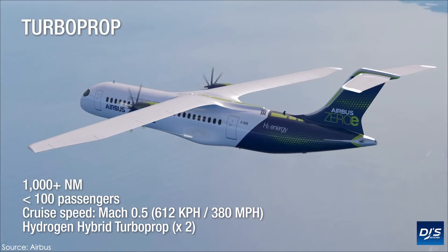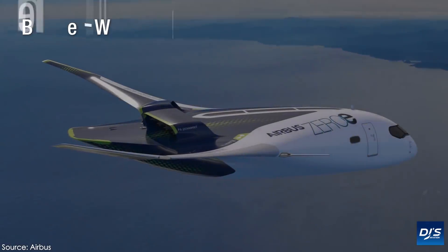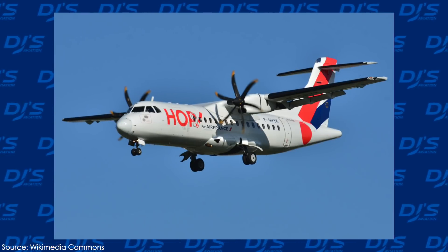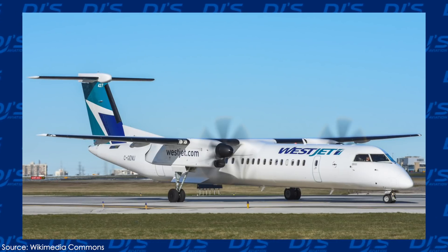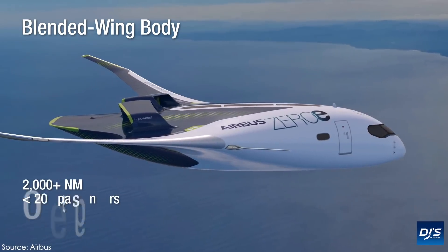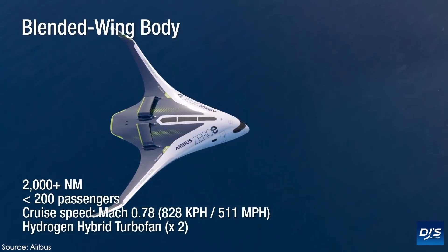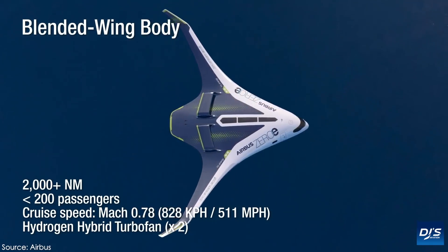The new Zero-E pod configuration features a total of six pods, which act as standalone turboprop motors. You see these sorts of things featured on the ATR and the immensely popular and world-recognized Dash-8. These pods are mounted beneath the wing of the aircraft, and of course, this design is not new, but the mere fact that they are not driven by your standard propulsion system says a lot.